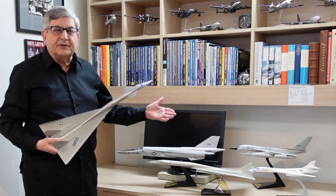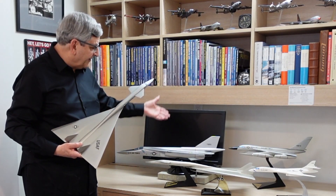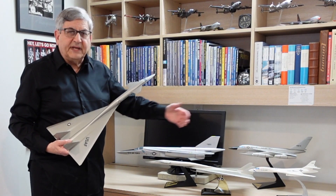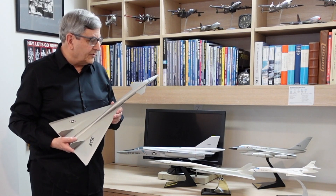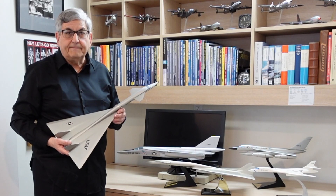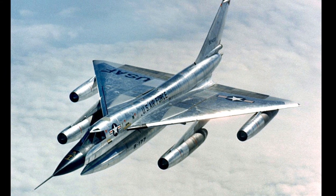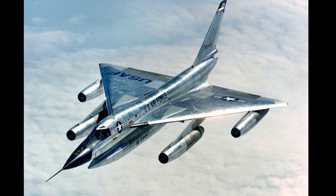On the desk you can see the evolution from the B-58 to the B-70, the FB-111, and the B-1, which were all supersonic airplanes carrying out the mission of the Strategic Air Command. We're going to begin our program with the Convair B-58 Hustler, the world's first supersonic manned bomber.